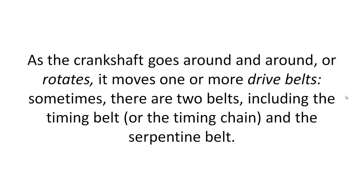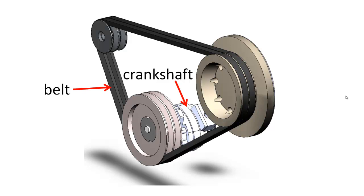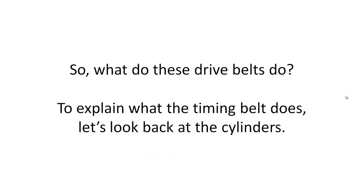As the crankshaft goes around and around, or rotates, it moves one or more drive belts. Sometimes there are two belts, including the timing belt, or the timing chain, and the serpentine belt. There's a belt connected to the crankshaft. So what do these drive belts do?